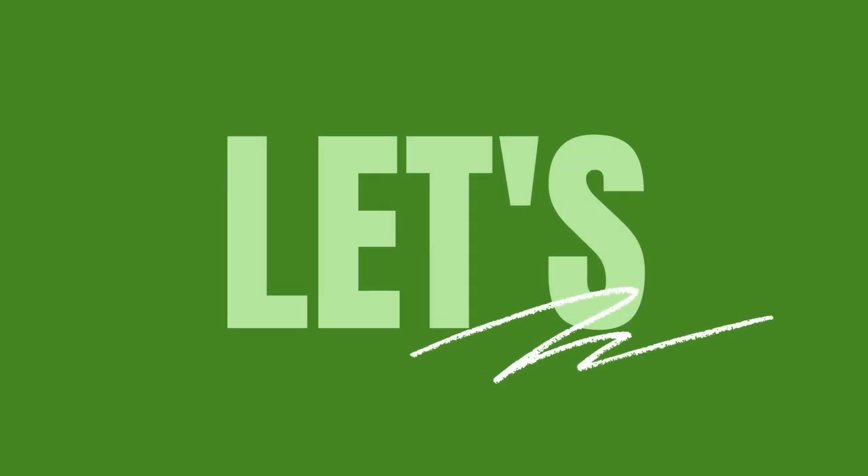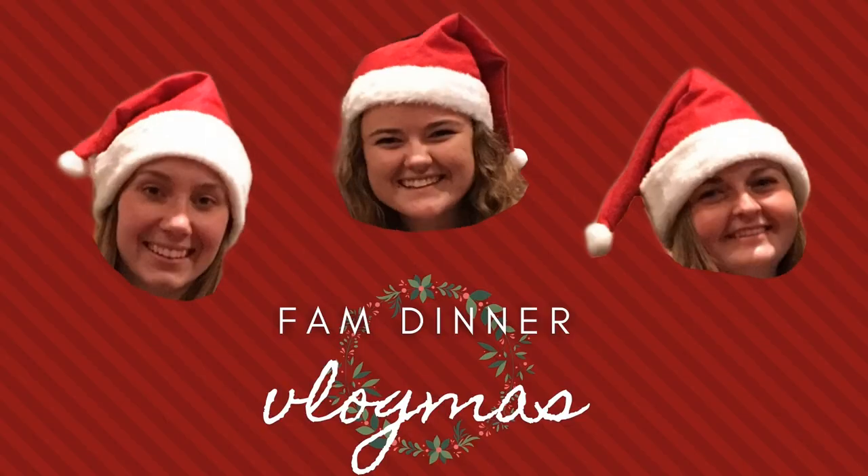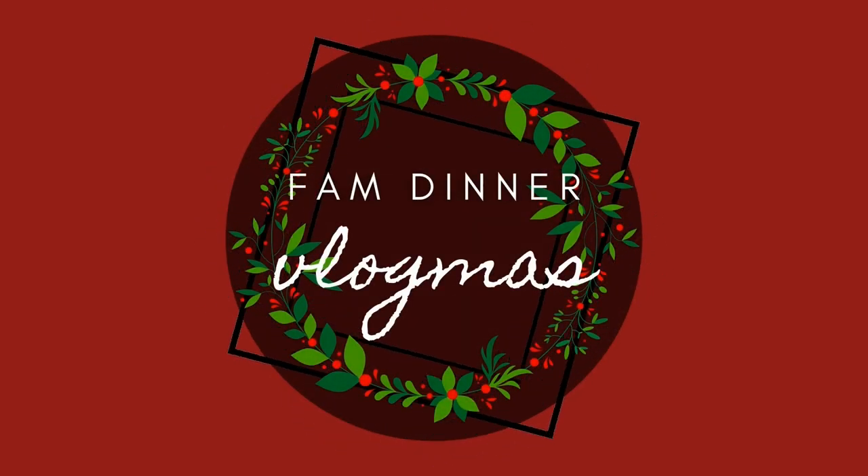Hello everyone and welcome to Vlogmas Day 6. Today we are bringing back an oldie but a goodie. Last year I did my candle haul for the season and I'm doing it again this year to show you my winter candle collection.